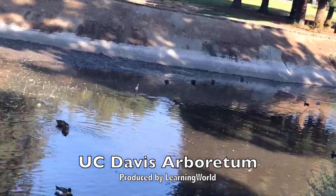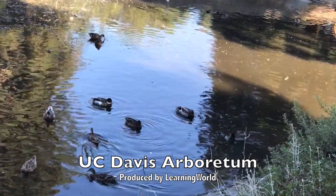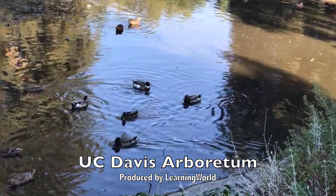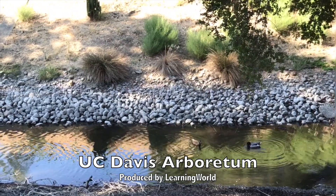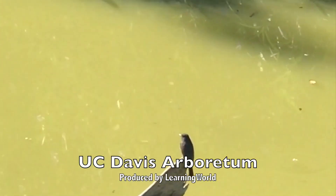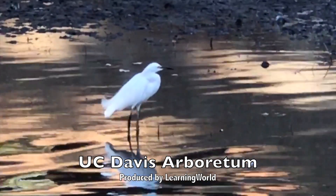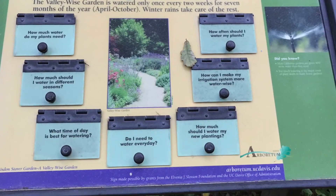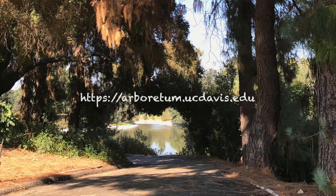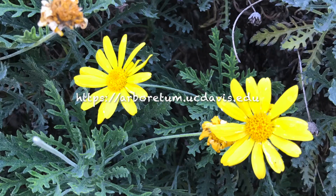It is such a wonderful place to visit with vivid nature, and no tickets are required. Even though we spent a few hours there, we still didn't finish exploring the whole Arboretum. We hope to go back and visit soon to see more. If you are interested in visiting UC Davis Arboretum, you can check for more information on their website. Thank you.